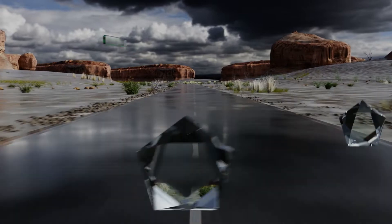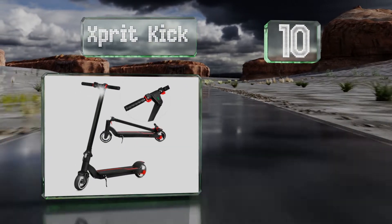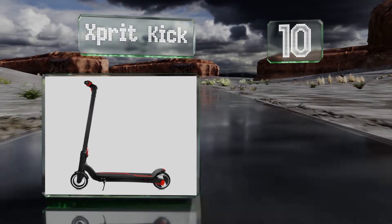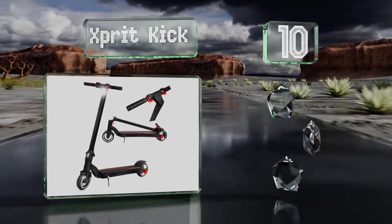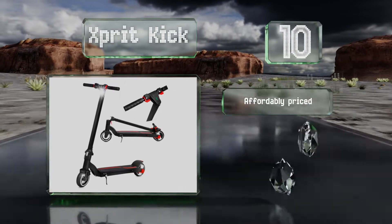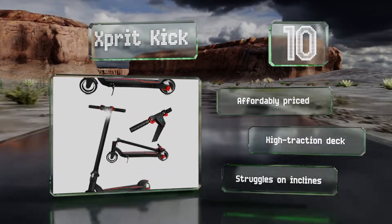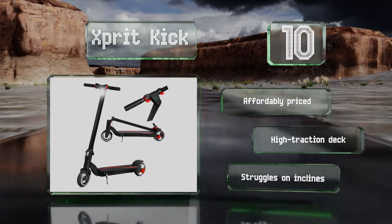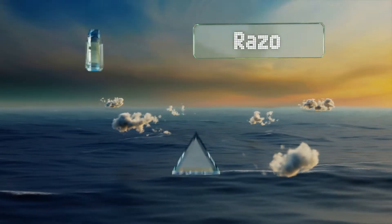Starting off our list at number 10, the Expert Kick is a relatively simple option that has a minimal learning curve. With a maximum speed of just 12.4 miles per hour, it's a good choice for beginners. Since it takes only about four hours to charge fully, it should always be ready to go. It's affordably priced with a high-traction deck, however it struggles on inclines.